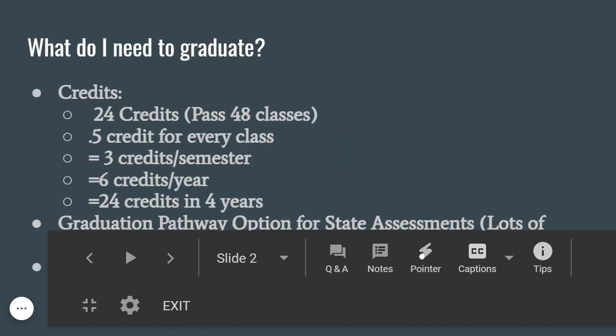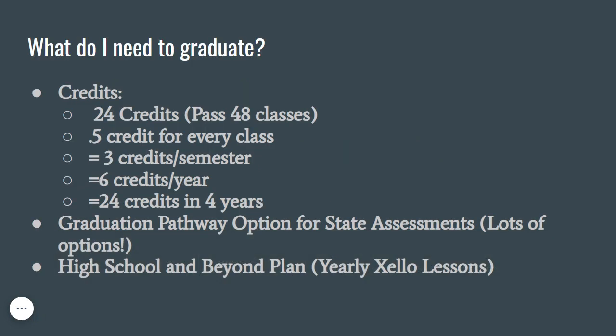In order to graduate from high school, you need to earn 24 credits. This means you need to take and earn a grade of a D or above in 48 classes throughout your high school career. You will earn 0.5 credit for every class you take and pass. If you take 6 classes every semester in high school and pass each one, you will earn 3 credits at the end of the semester, 6 credits at the end of the year, and 24 credits at the end of your 4 years of high school.